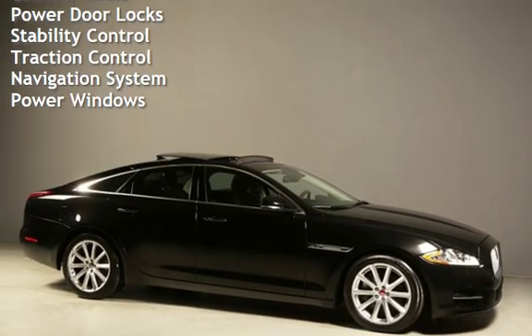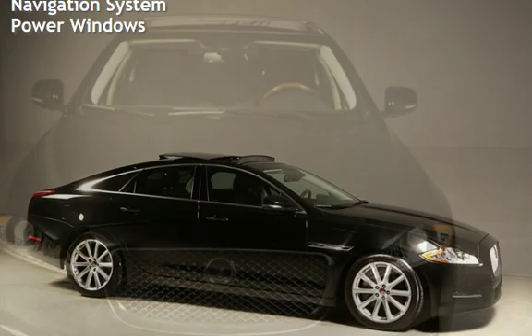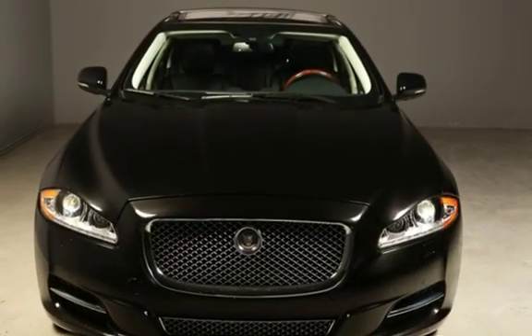Leather seats, power door locks, stability control, traction control, navigation system, and power windows. Thank you so much for watching.